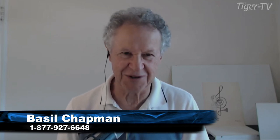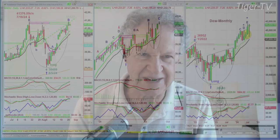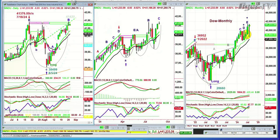Good morning, everyone. Basil Chapman on this 27th day of August, Tuesday. We're looking at the Dow at 10:06 a.m., trading down 7 at 41,233. It was a little deeper to the downside earlier on.